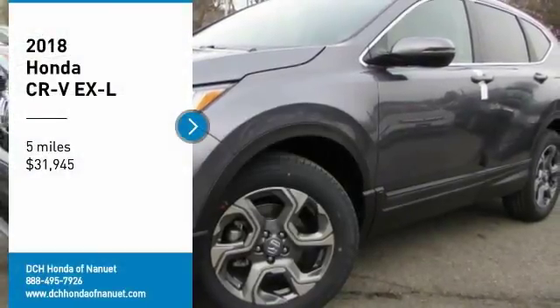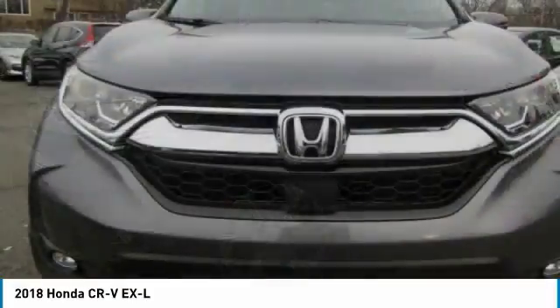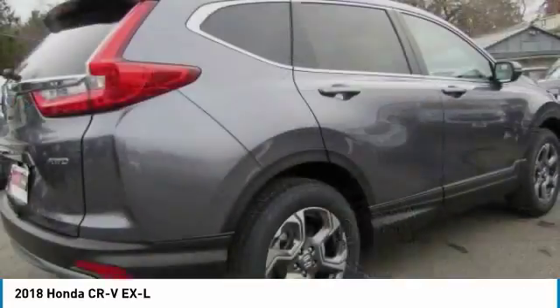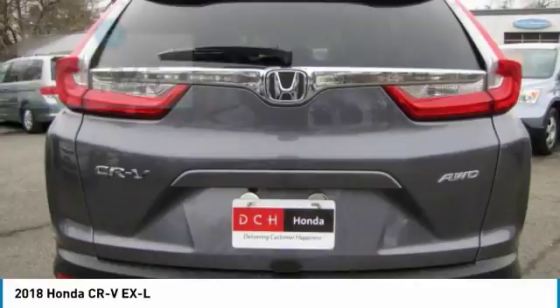Take a ride in the 2018 Honda CR-V — a top recommended vehicle because of its car-like driving manners, good value, cool technology, and comfy interior. And it's priced below $35,000.